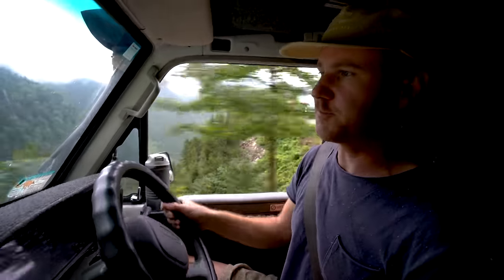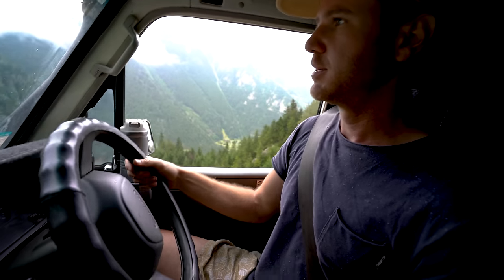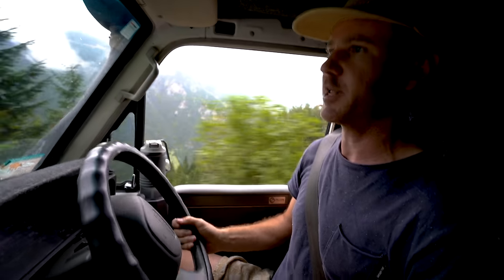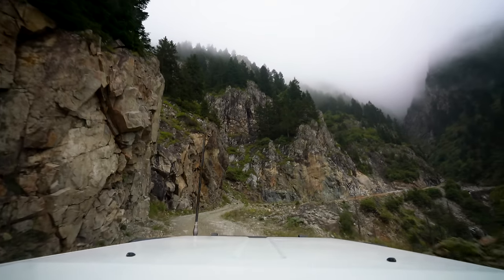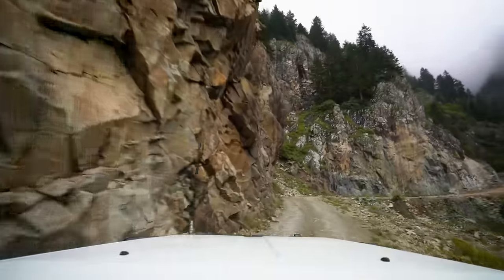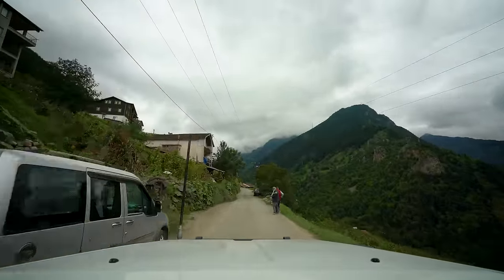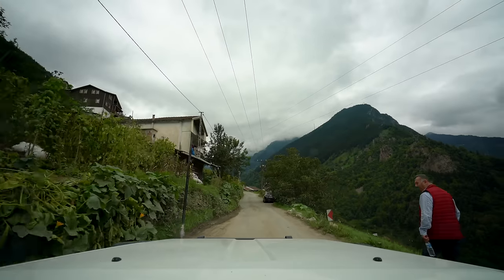We've got about 53 kilometers to go until the next city, which is kind of the end of the road. So far it's been reasonably tame — pretty well surfaced, narrow, only single carriage width. But the mountains and the villages dotted through it are beautiful. So far so good — keen to see what it has in store.